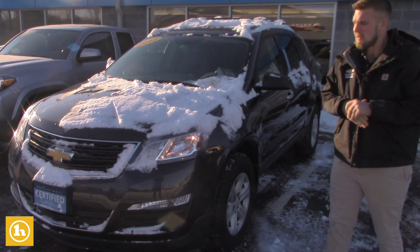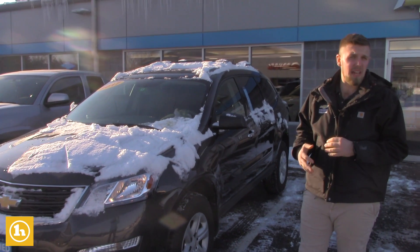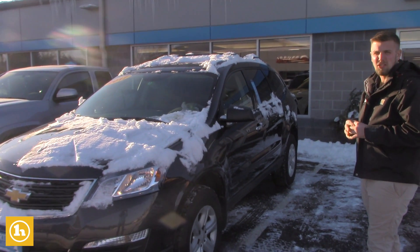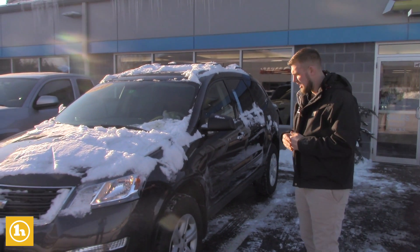Being a certified vehicle, you're going to get whatever's remaining from factory warranties. On top of that, you get 12 months, 12,000 miles bumper-to-bumper warranty, and you also get 60 or 100,000 mile powertrain warranty from the original in-service date. So there's a lot of extra warranties that you're going to be getting with this vehicle.